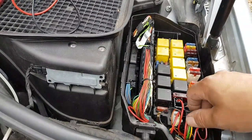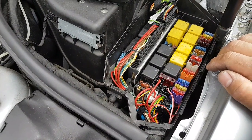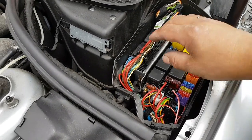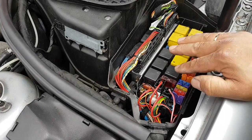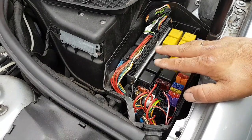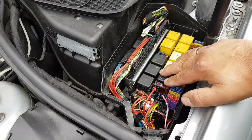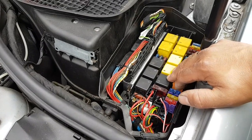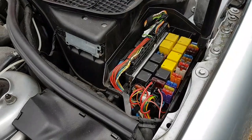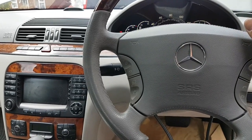Since the wires are good, I'm going to plug in diagnostics. I'll use the Star machine since the Maxisys is currently charging. That will give me a bit more information. Let me also check the relays and fuses — start with the basics.